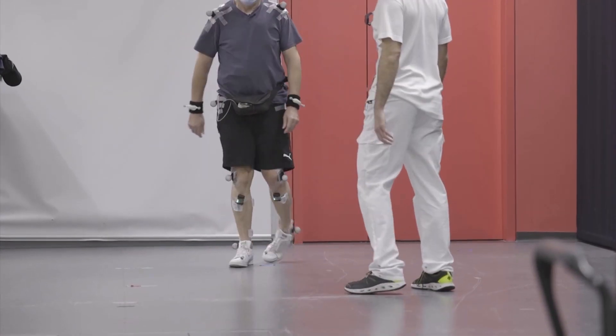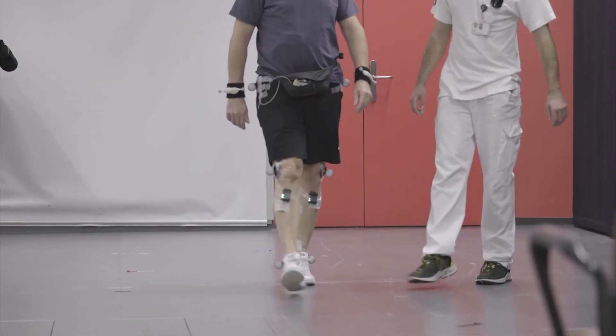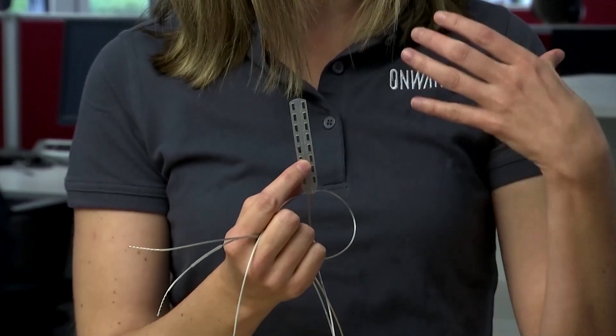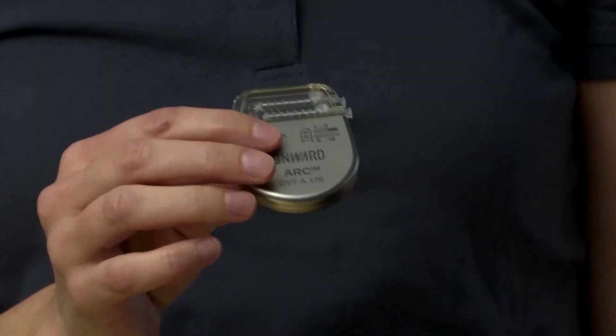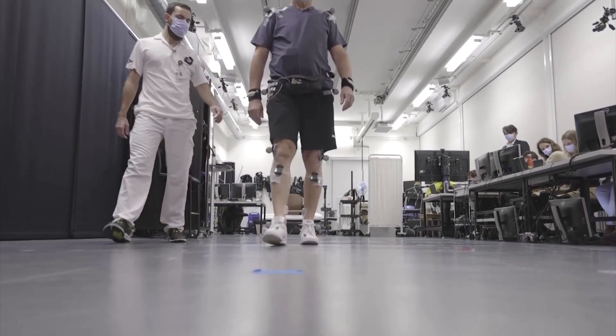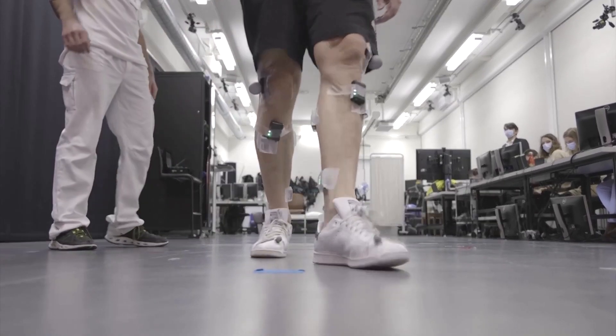Coutin said the electrical pulses delivered to Gutierre's spinal cord reproduced the way he would walk naturally. The implant, designed by a Netherlands-based tech company called Onward Medical, is unique in its ability to target the spinal cord in a specific and flexible way.